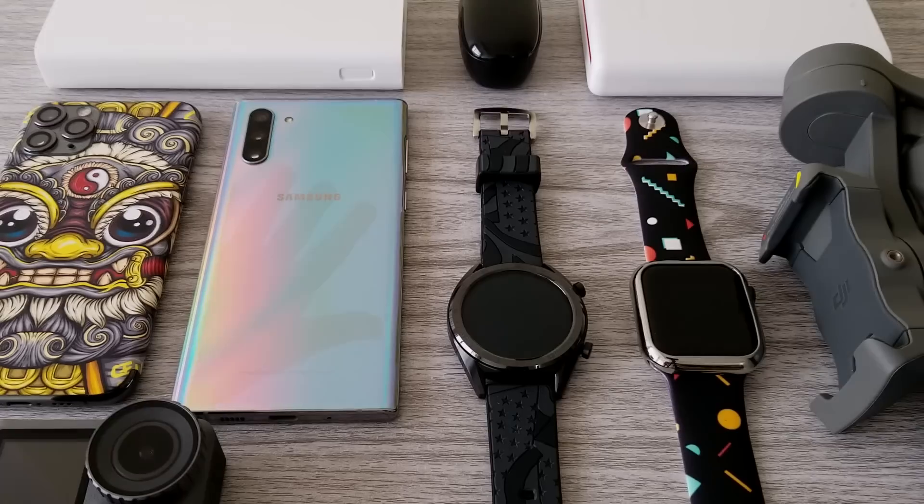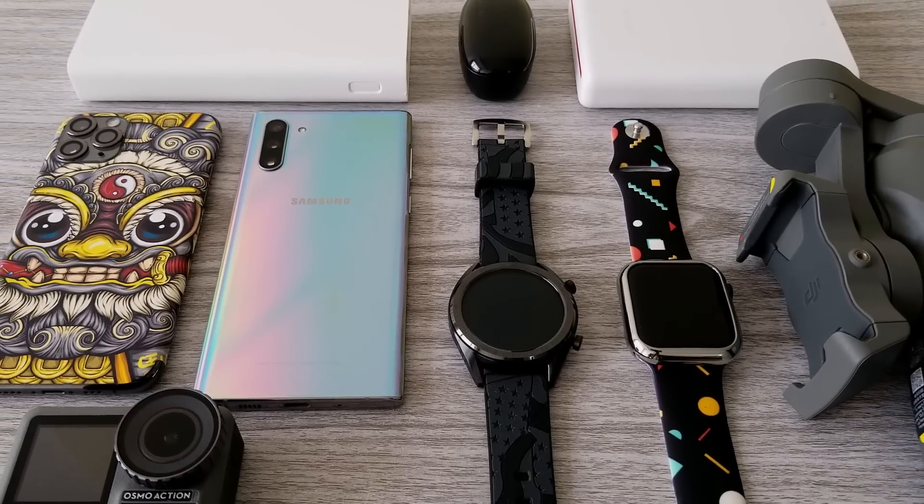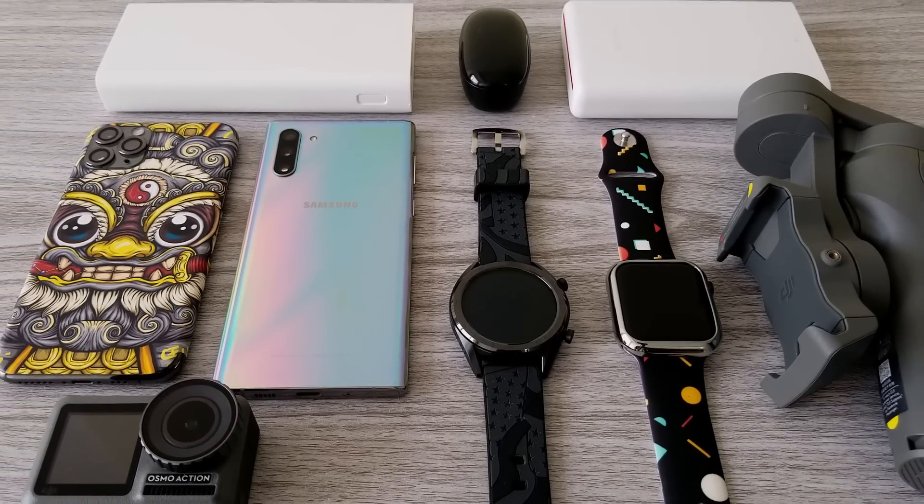Hello guys! Today I want to share with you some of the tech gadgets that I used this year and also give you an update on what comes next.